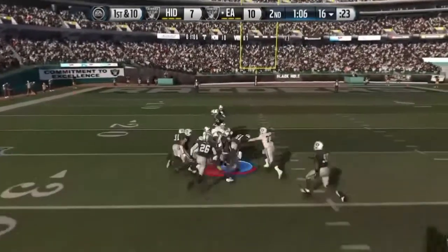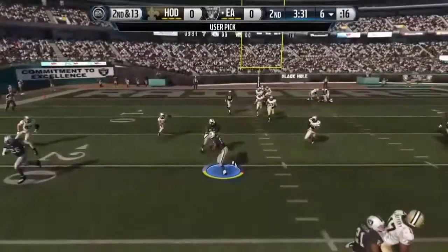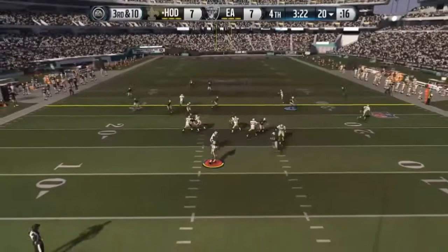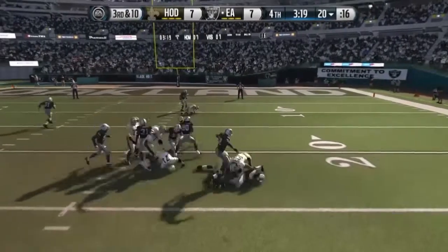Breaks the tackle. Calvin Johnson takedown. G3 has it under center. And he's intercepted! Calvin Johnson. And offense lines up here. Throws the pass. And intercepted! Tackles made.